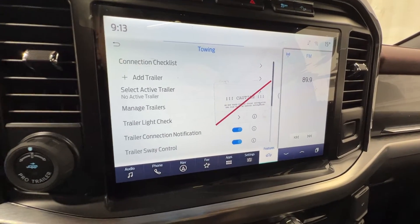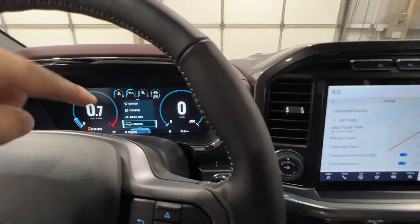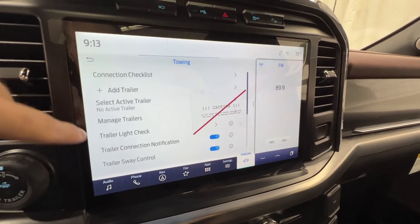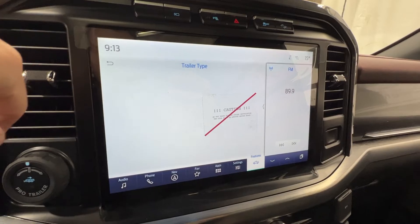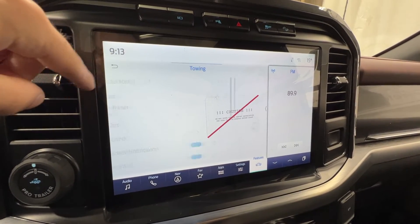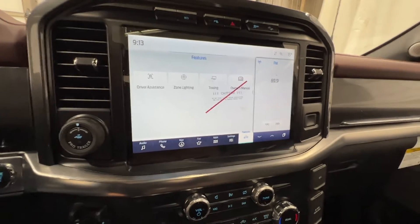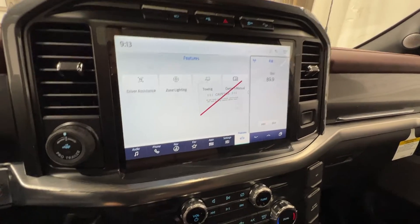In the towing section of the Sync 4 display there are more options than in the gauge cluster — this is where you'd add a trailer, run a trailer light check, or run a connection checklist to make sure your trailer is hooked up properly. There's also a digital copy of the owner's manual.